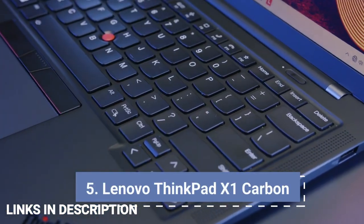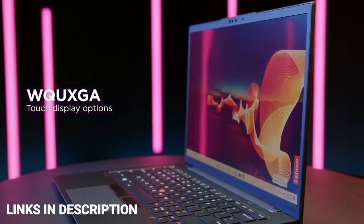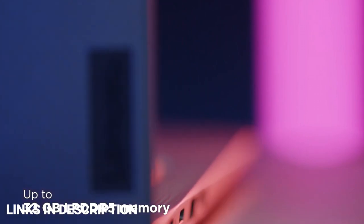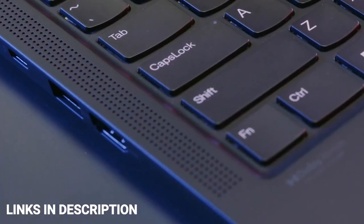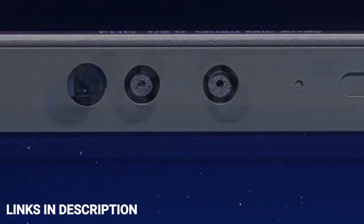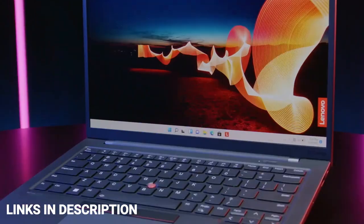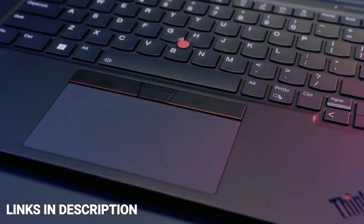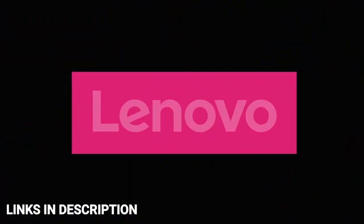Lenovo ThinkPad X1 Carbon Generation 10 is another highly functional productivity laptop that deserves a special mention in this list. The model is powered by the latest 12th generation Intel Core i5 processor with Intel Iris Xe graphics, built on the Intel Evo platform. Lenovo equips the model with a compact 14-inch WUXGA display panel with 400 nits of brightness, 1200p screen resolution, and 100% sRGB color gamut. What streamlines performance is the integration of up to 2TB SSD storage with up to 32GB of RAM. Buy this laptop for its sturdy and premium construction, stunning keyboard design, and solid performance with long-lasting battery life.